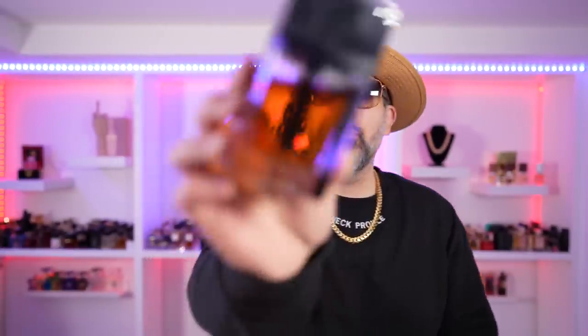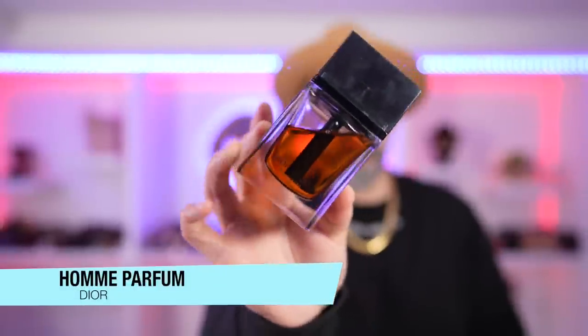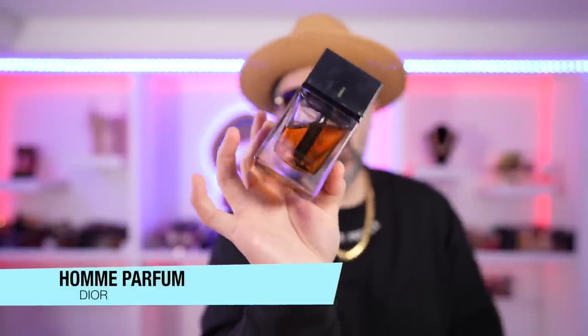Last but certainly not least — the iris king of the world, aka that bottom of the makeup bag, aka sexy, aka super hard to find if you're in the U.S. We're talking about the Iris Parfum. Look at the color of this fragrance — the powderiness that you get right off the nozzle is just alluring, like 'come here, let's just do this.'